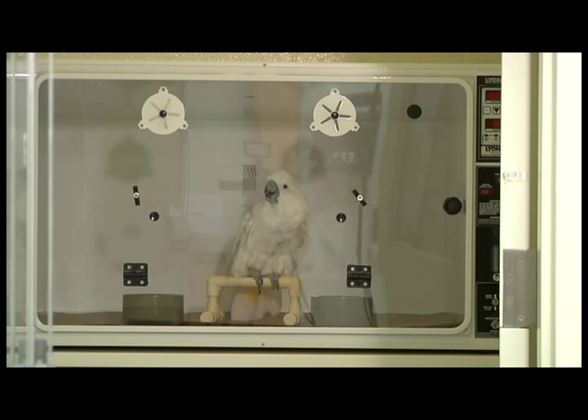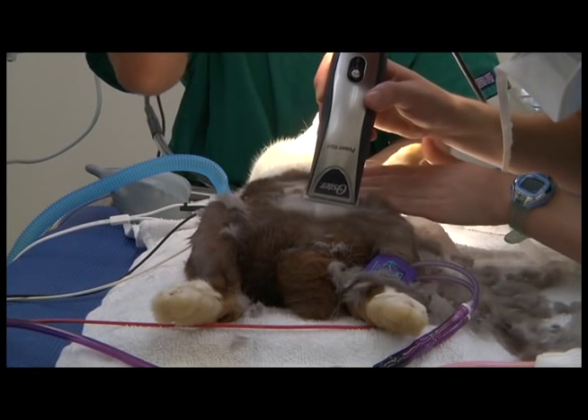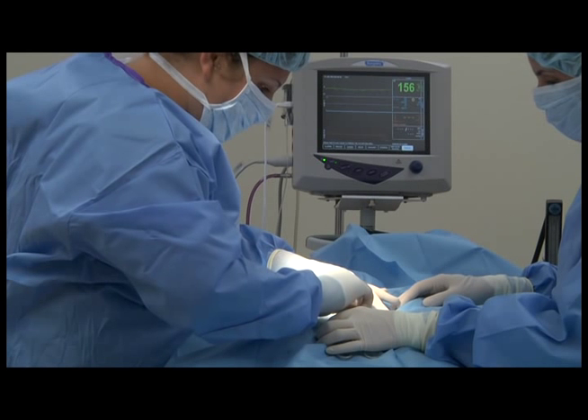The intensive care cages in this area are designed to provide heat, oxygen, and nebulized medications for critical care patients. A separate surgery prep room and sterile surgery suite is used for routine and specialized surgeries for birds, exotic mammals, reptiles, and fishes.